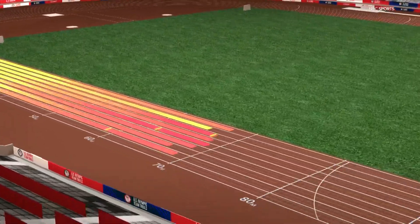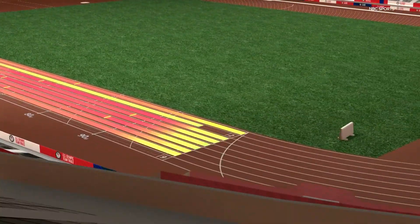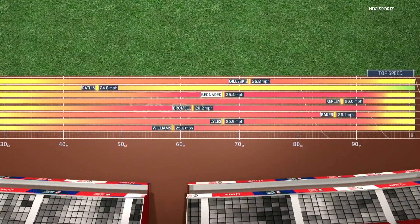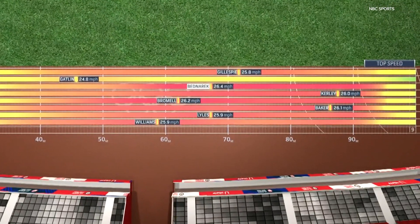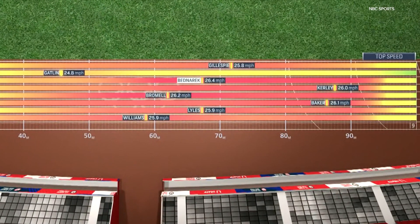You can see how long they're able to stay in the red zone and also when they hit the top speed. We'll put a yellow line on the graphic showing when the athlete hits her top speed. You can see that some hit it earlier, some hit it later, and being able to hit that top speed at the right time is really key to winning.